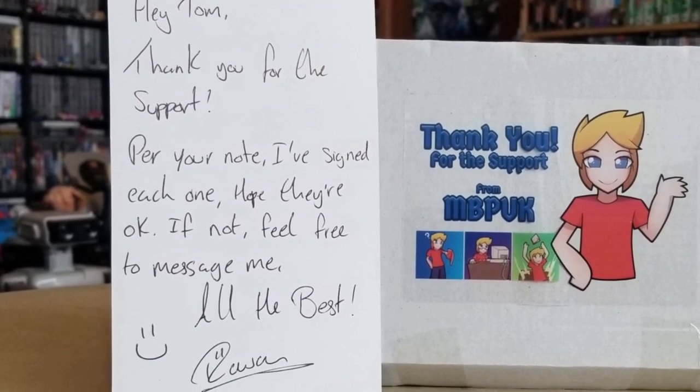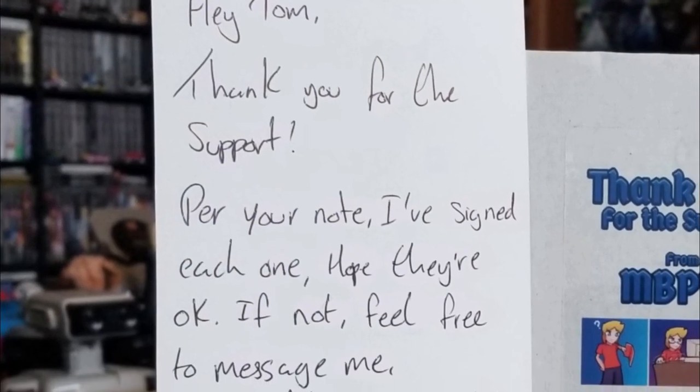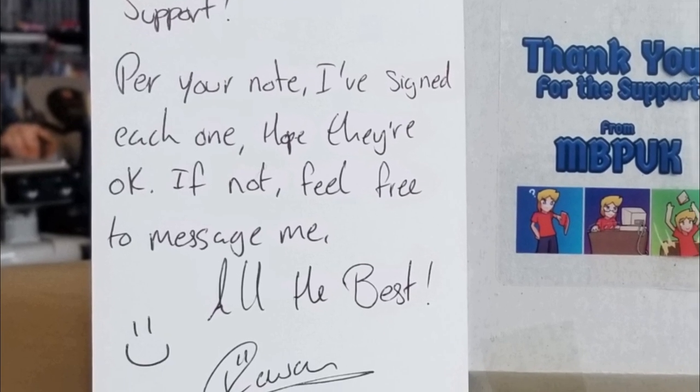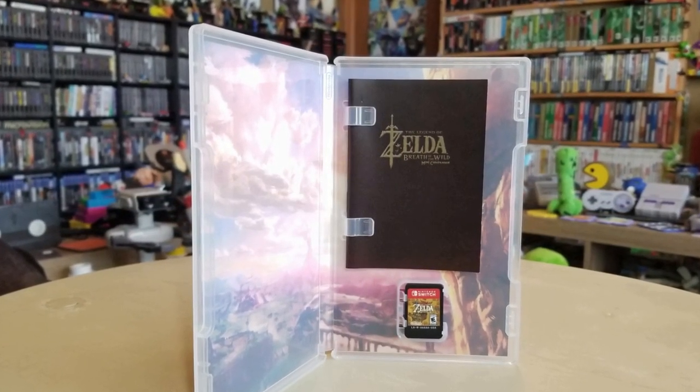When I placed this order, I asked Rowan to sign all of these because, hey, you made these — I want your name on them. 'Hey Tom, thank you for the support. Per your note, I've signed each one. Hope they're okay. If not, feel free to message me. All the best.' First thing you will notice, these little guys — how adorable are they? They are super adorable. So tiny. And they do fit perfectly inside your Switch games. Look at that. That is a much more complete look having an actual manual in there. Come on, Nintendo.